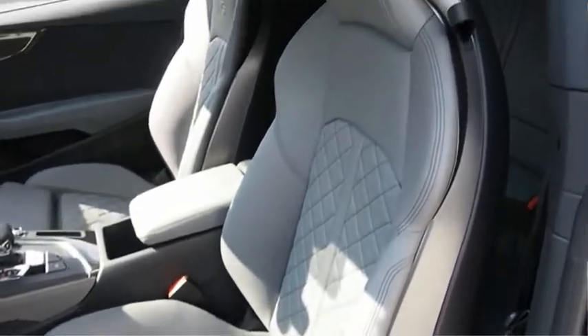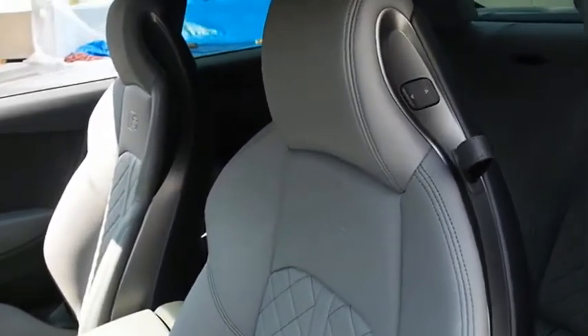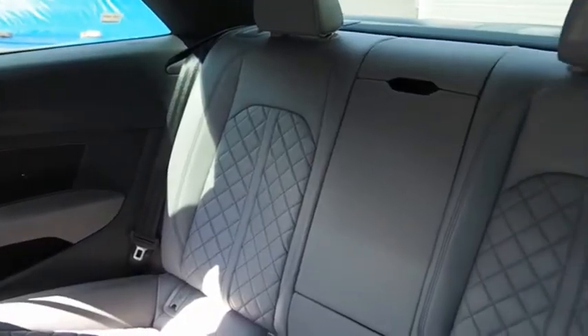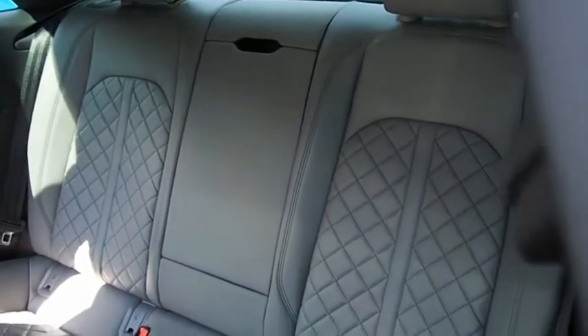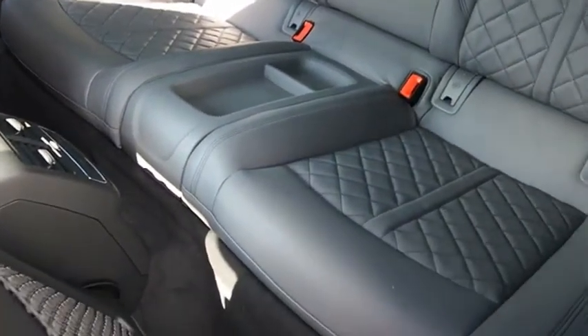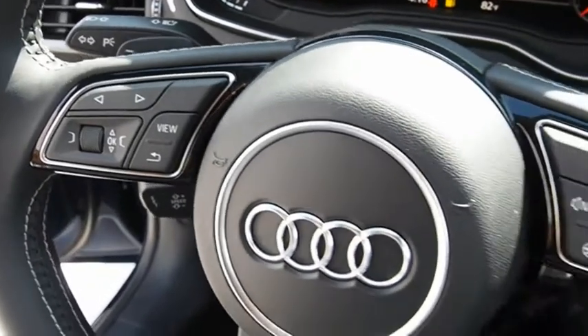The muscular sweeping lines of pure performance mark the dramatic return of the Audi S5 Coupe. Luxury, innovation, and power equal an experience unlike anything else. This isn't just a vehicle, it's an experience. So stop in for a test drive today.